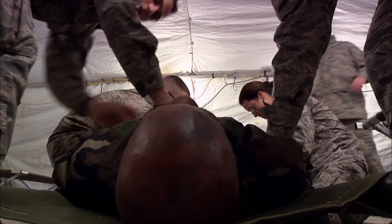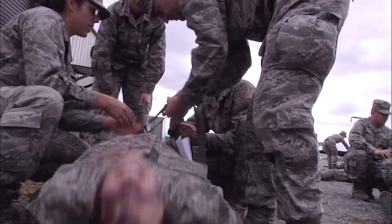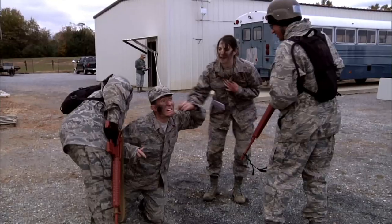We do things like mass casualties where they have 20 or 30 casualties, and they've got to learn how to deal with all the individuals that work for them. It's not specific to their job — the core focus is: can you apply those lessons at a deployed location? That's what we focus on.